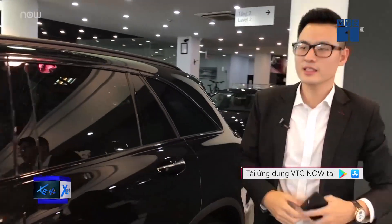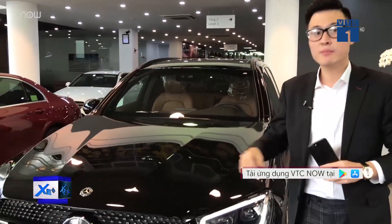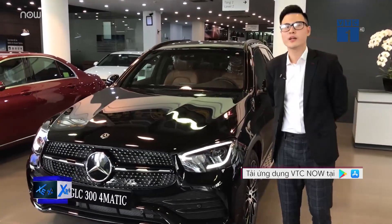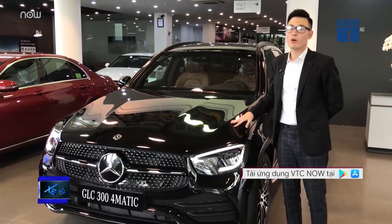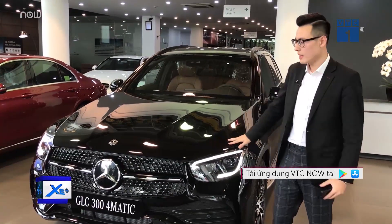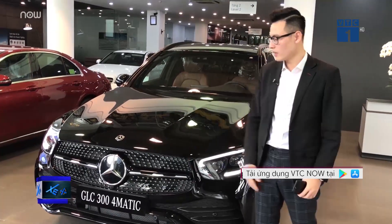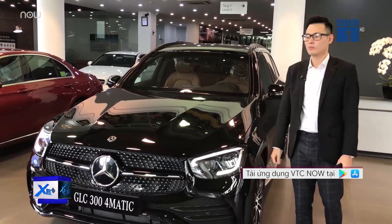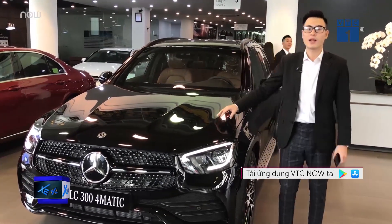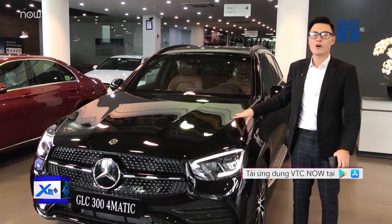We have just explored the new details and improvements on the GLC 300 Facelift 2020, fully imported from Germany — both exterior and interior upgrades. What do viewers think about the price of 2,559 million VND for this fully imported GLC 300 from Germany? This price is 270 million higher than the previous domestically assembled GLC 300. Personally, I think with all the improvements — new lighting system, new grille, Night Package, new infotainment system, new steering wheel display, and many more upgrades — this price difference is well justified for the imported GLC 300. But what do you think — is this price appropriate and reasonable?